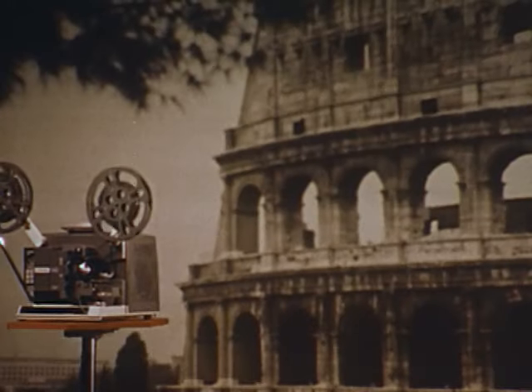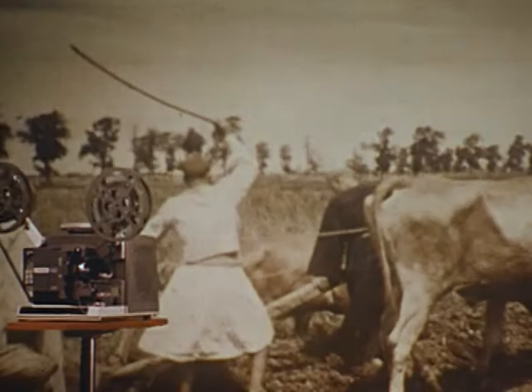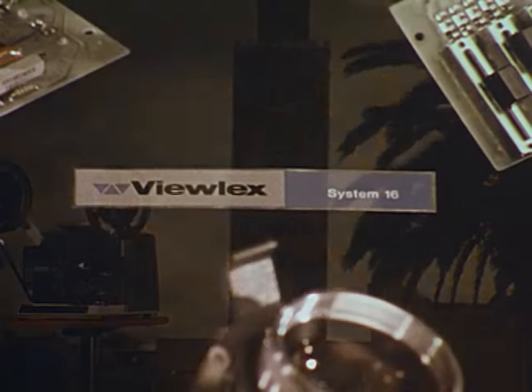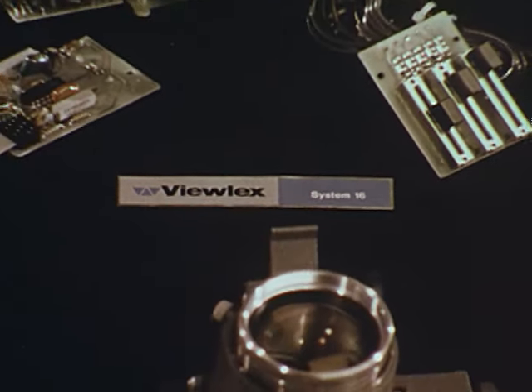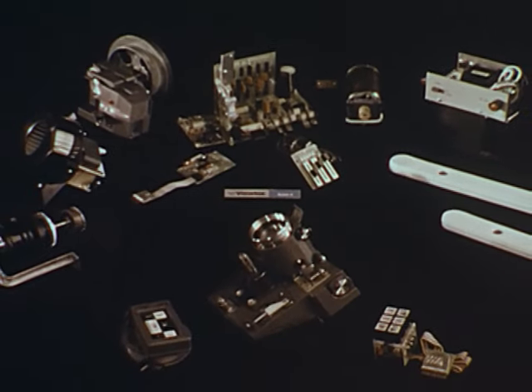There's a System 16 for anywhere in the world — models ranging from 100 to 240 volts, 50 and 60 Hertz. Here's the inside story of System 16 superiority through modularity.